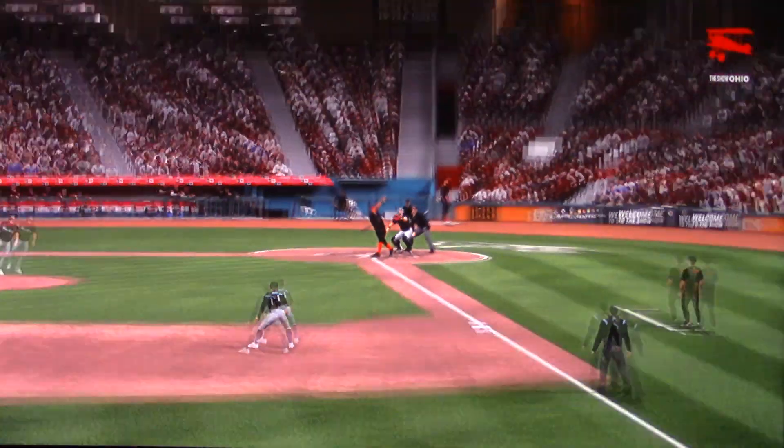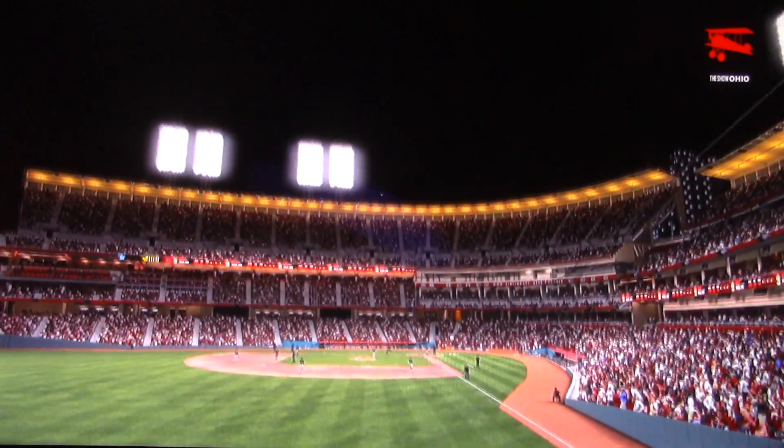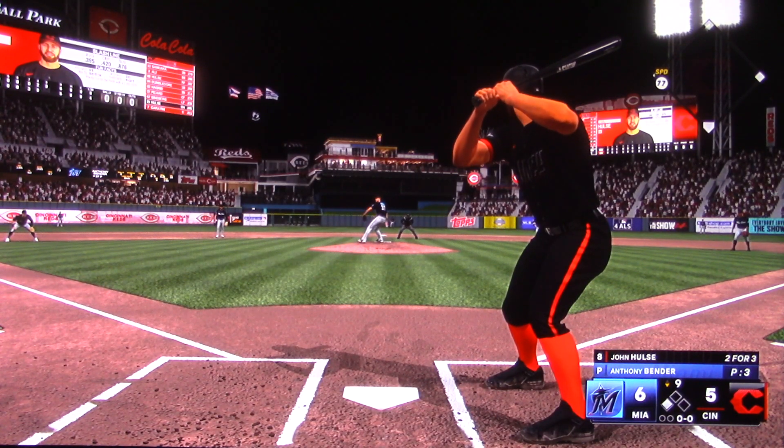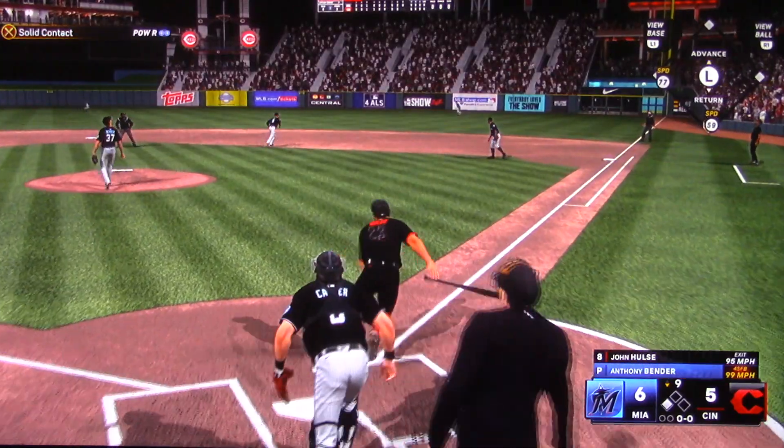Welcome to the game — first pitch out of the bullpen, a top one. He's just trying to get one in there for a strike. Swung on, ball two.